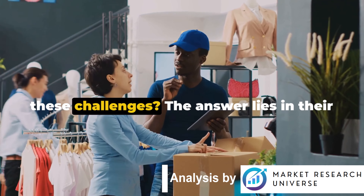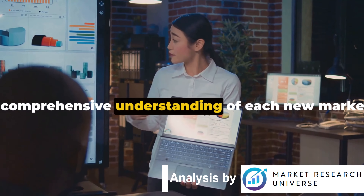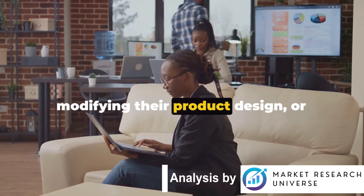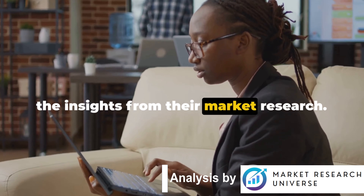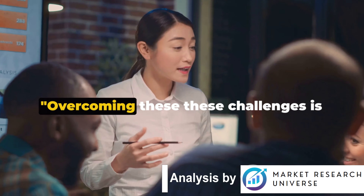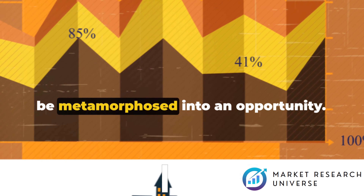Nike's strategy to conquer these challenges lies in their exhaustive use of market research. Through extensive surveys, interviews, monitoring social media trends, and leveraging big data analytics, Nike gained a comprehensive understanding of each new market. This understanding became the guiding light for their adaptation strategies, helping them tackle challenges and snatch opportunities. Be it altering their marketing message, modifying their product design, or revamping their distribution strategy, Nike's adaptations were firmly rooted in insights from their market research, highlighting how it can navigate a company through unfamiliar territories and help surmount the toughest challenges.